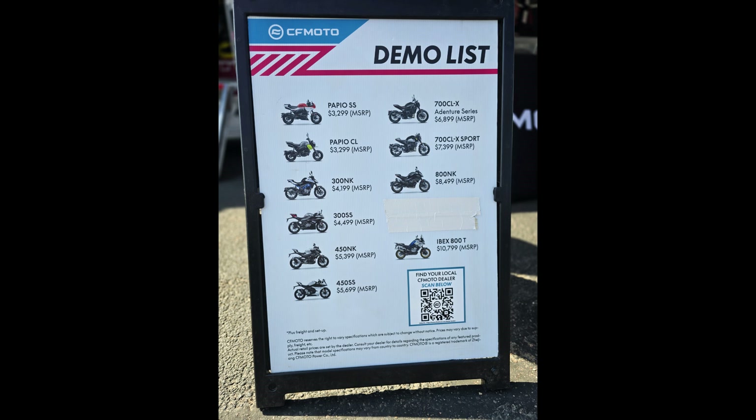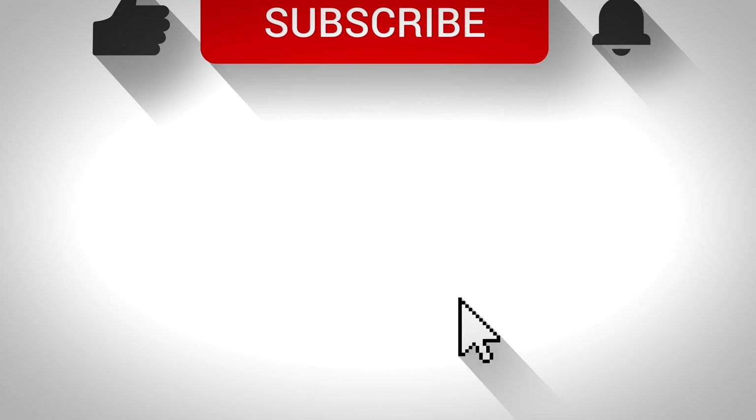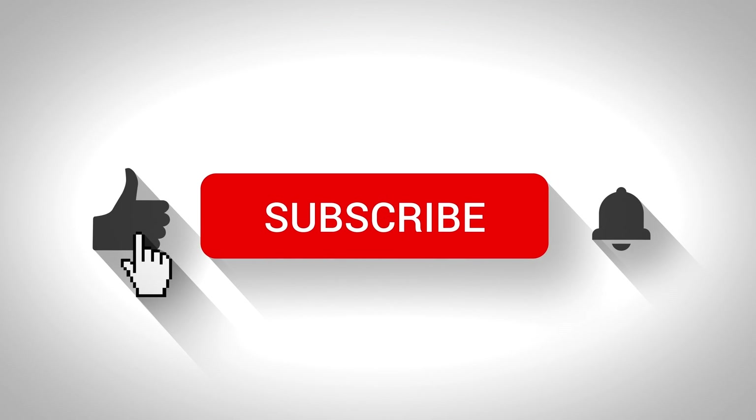CFMoto won't let me film the rides, though. Funny — Indian will, and encouraged it. But that's a spoiler for another video and a reason to subscribe so you won't miss it.